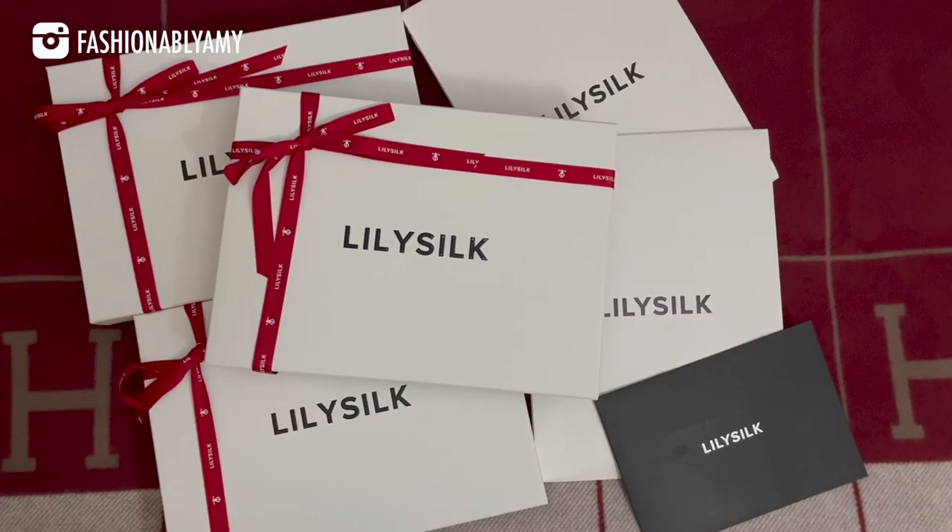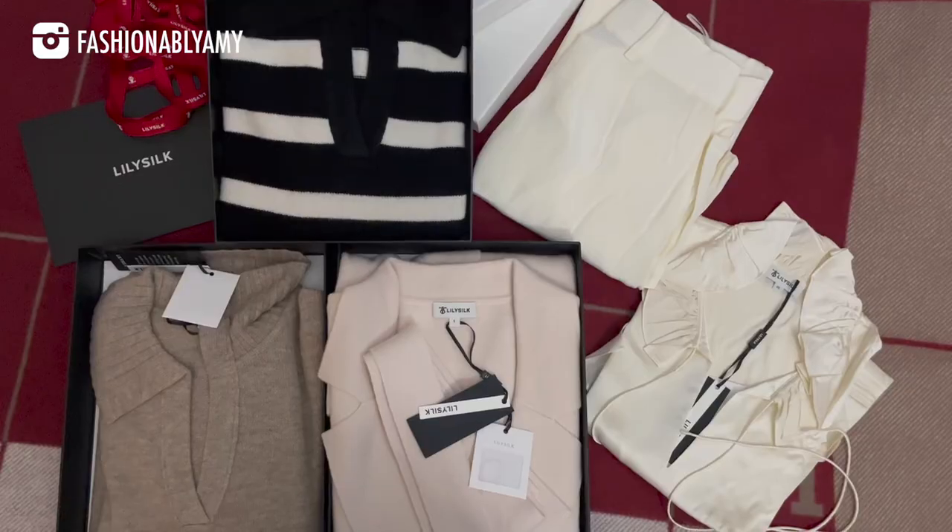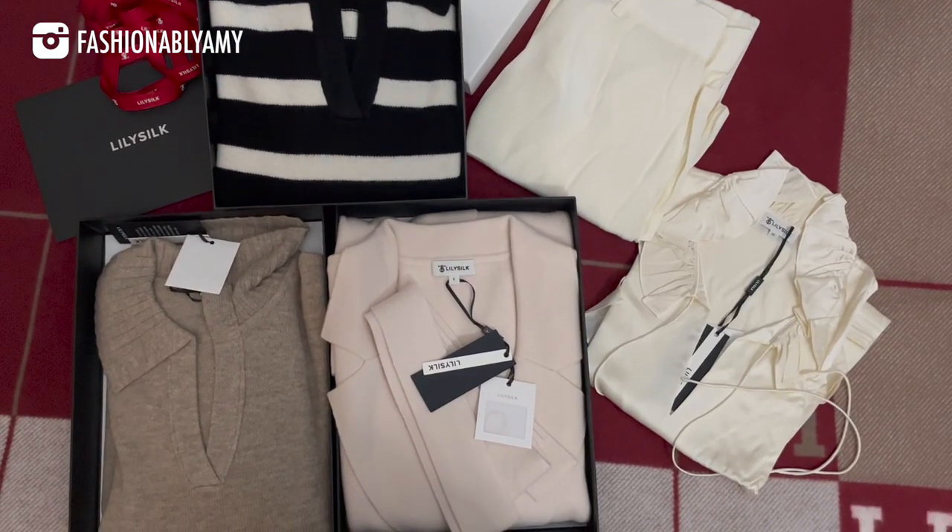But first, I want to thank today's video sponsor. If you're looking for gift ideas, consider LilySilk — they make everything from clothing to cashmere to pillowcases, everything surrounding silk, wool, and cashmere. But of course, as the name suggests, they specialize in silk.